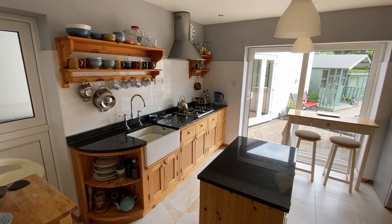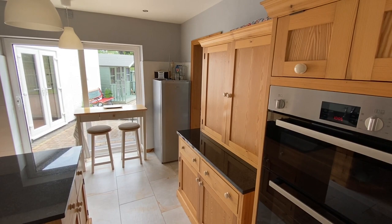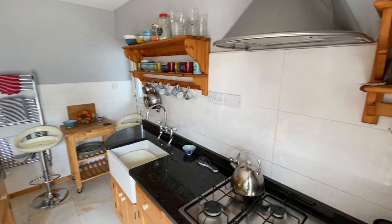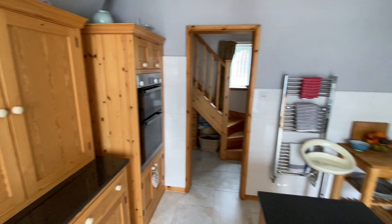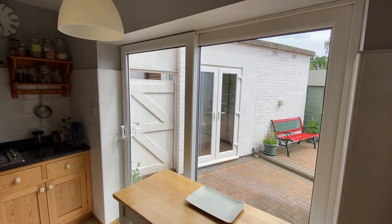The breakfast kitchen has a really nice range of timber units with plenty of storage, incorporating a Belfast-style sink and a central island with space for a breakfast bar. Sliding patio doors lead out to the lovely back garden. In terms of appliances we have an electric fan-assisted integrated double oven with grill, a four-ring gas hob, and a stainless steel extractor. There's also a heated tower radiator, and in the outbuilding there is space and plumbing for a freestanding washing machine.